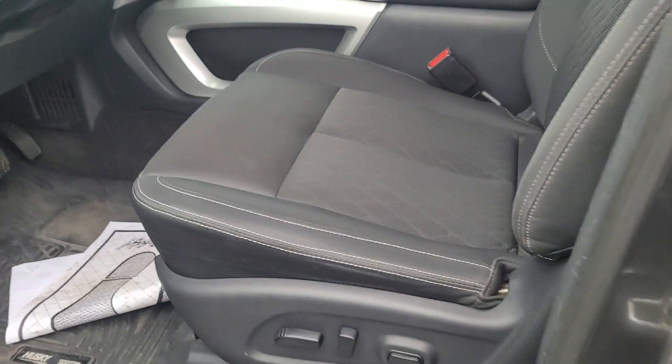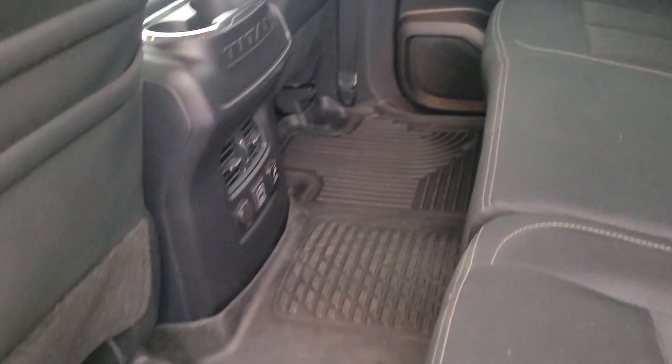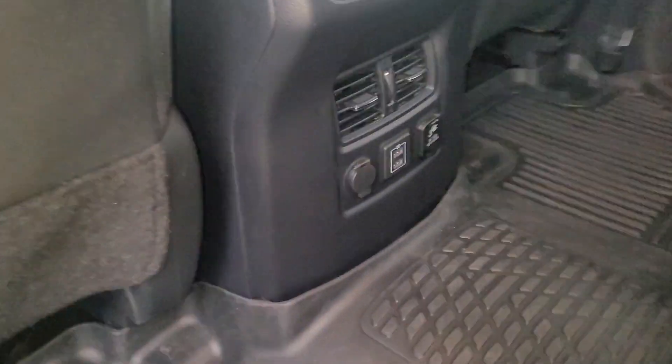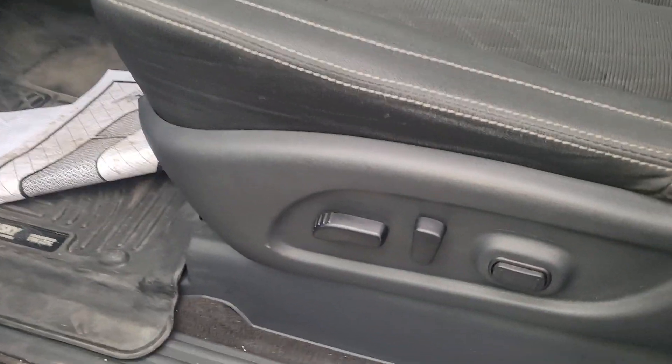Inside, the seats look really great. I don't see any tears, stains, or rips, and like I said once it goes through service and detail it'll look really nice. It's got rubberized floor mats, a bunch of power outlets back here for the passengers, and it does have power seats.